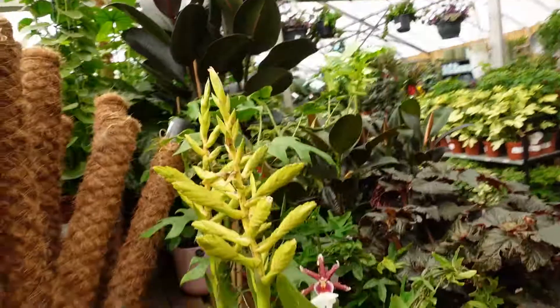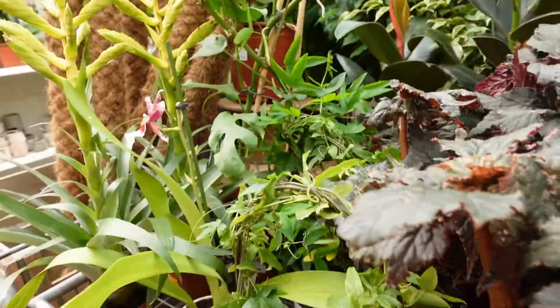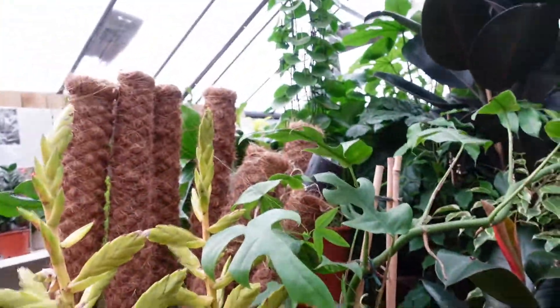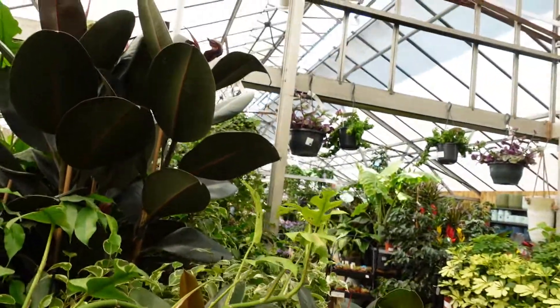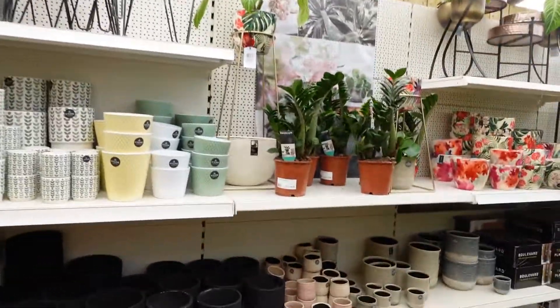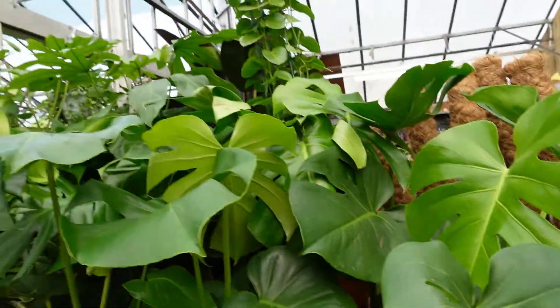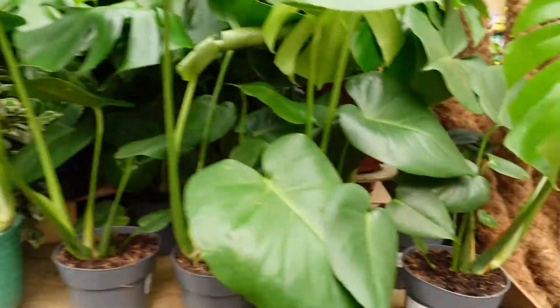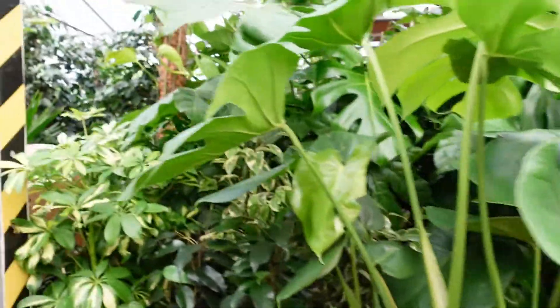Now looking at a trolley of clearance plants — they had all sorts in here, some more bromeliads. But what caught my eye was what looked like a Raphidophora tetrasperma, although labelled as a philodendron minima — it had a really long vine. Then they had some more ZZ plants along with various pots on this shelving area. Then some big Monstera deliciosa for £22.99, so not too bad.